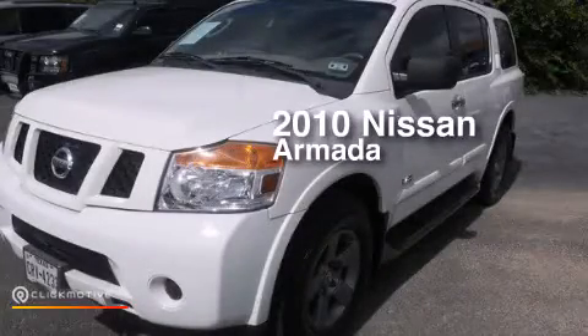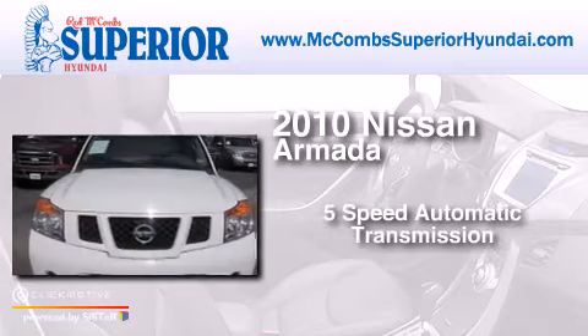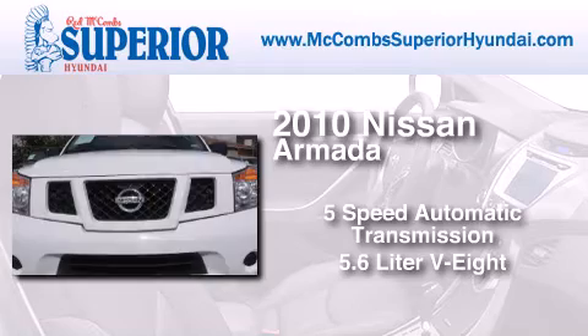This is a 2010 Nissan Armada. This SUV has a 5-speed automatic transmission and a 5.6-liter V8.